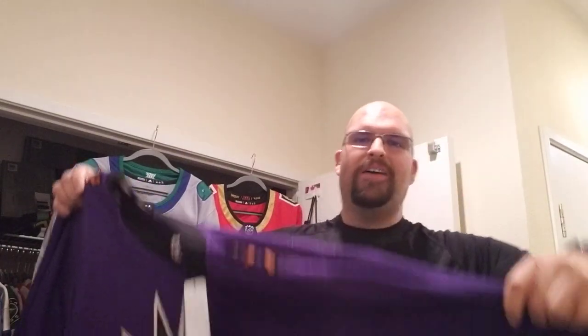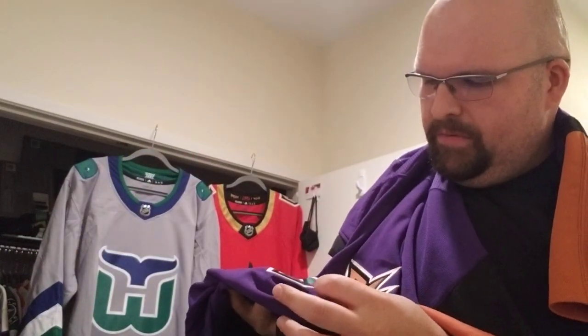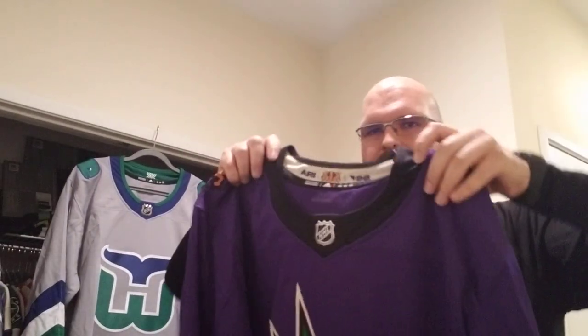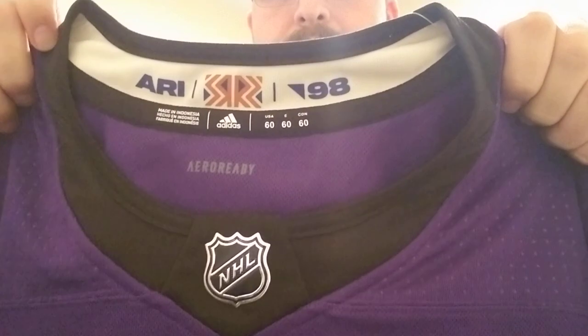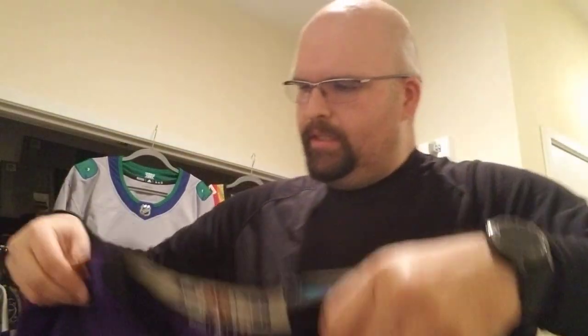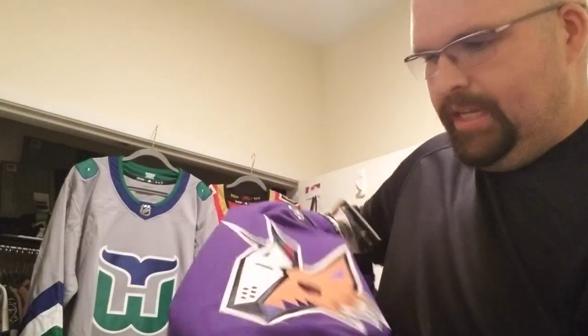But oh, so well worth it — here it is, the purple space coyote. Look at that! Look at the space coyote! There's a little loose thread there, no problem, I'll snip that. Look at that — so once again, neckline there, Arizona flashing back to 1998. I do wear a 60. You get the Adidas branding in the back, and oh, space coyote — look at him in all of his insanity.